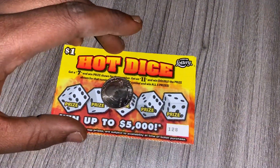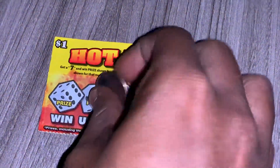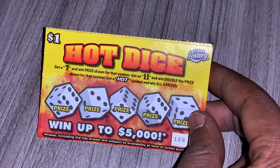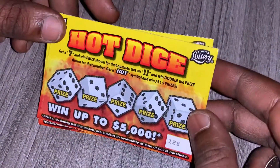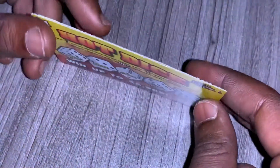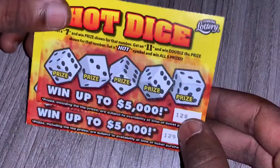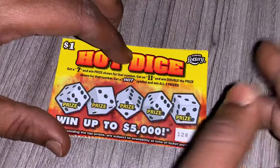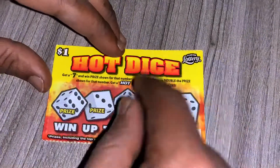Hey, what's up guys, welcome back to my channel. On today's video I'll be scratching two of the one dollar Hot Dice tickets from the Florida Lottery. This ticket just recently came out, it's brand new, and I picked these two from the gas station. These are tickets 128 and 129. I went to put gas and had two bucks in my pocket, so I grabbed two of these.